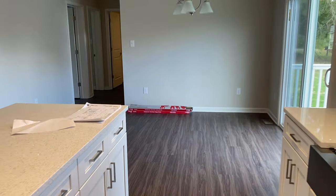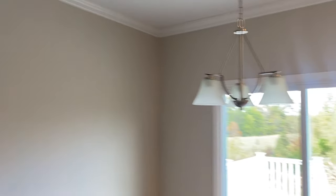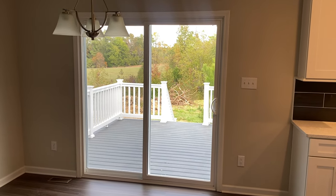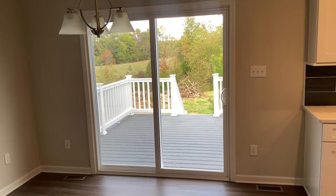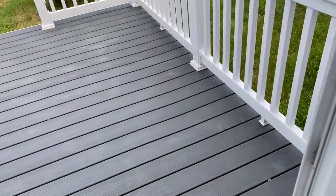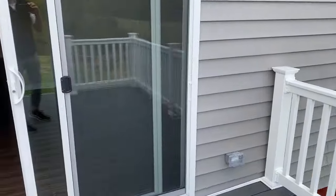Got your dining area directly off the kitchen. All the Heartland plans start you with a double window there — actually it might be a single window — and you can option in the slider, you can option in the atrium door. This customer obviously built a really nice deck off of that slider, with the composite decking and all that good stuff.